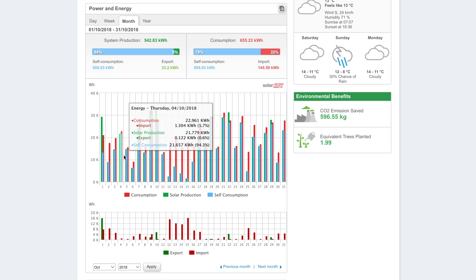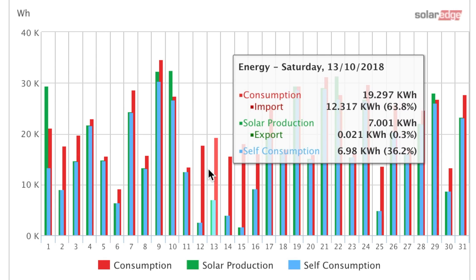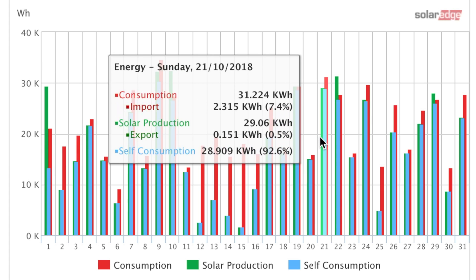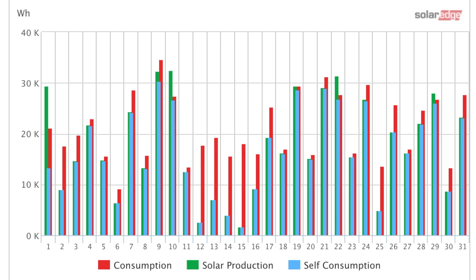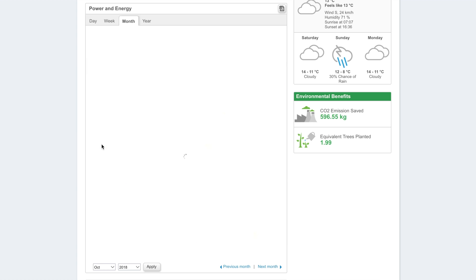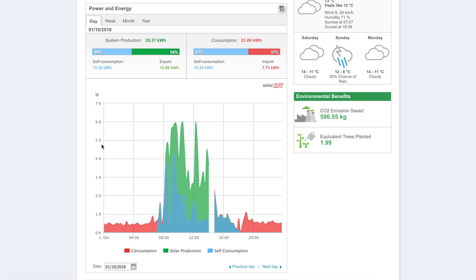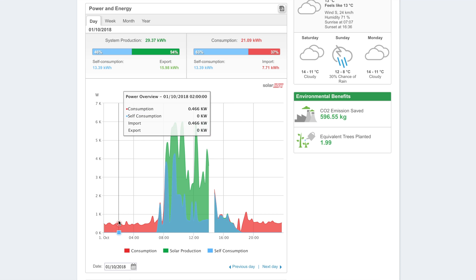Looking through the charts, we started off the month pretty good and then it's a bit of an up-and-down kind of month. The middle of the month was pretty poor in terms of solar production with large amounts of importing. I can see it was the 1st of October when I had the Powerwall installed, which is why there's a gap — all the electricity had to be turned off whilst it was commissioned.